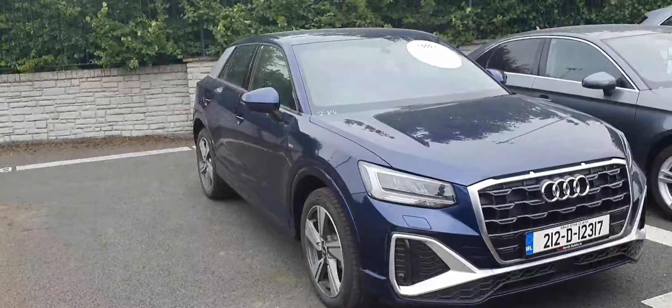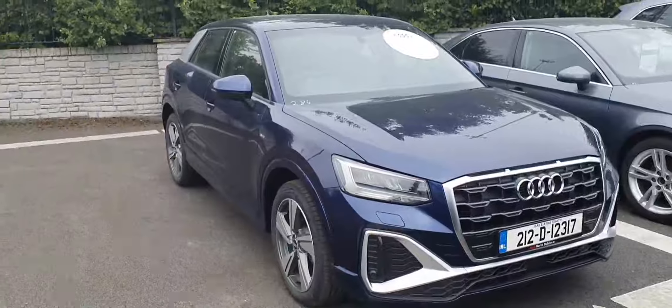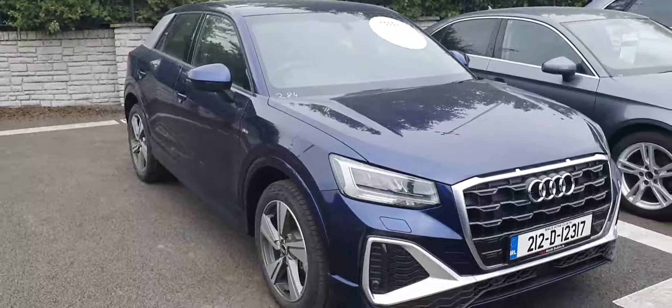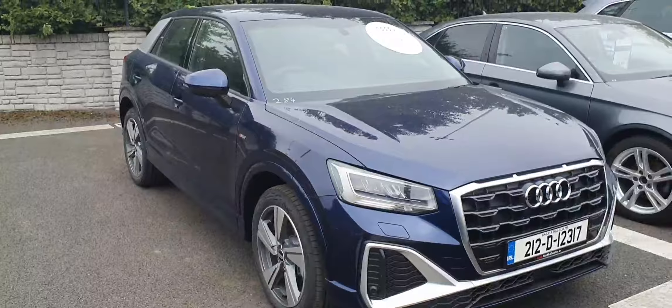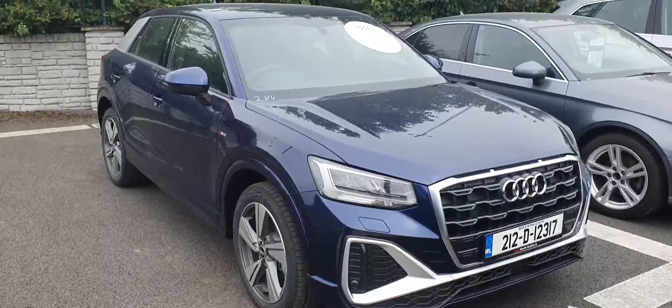It's a 6-speed manual. This new demo Q2 holds a 3-year Audi warranty from the date of registration, 3 years of Audi roadside assist from the date of registration, and comes pre-delivery inspected by your Audi master technicians.